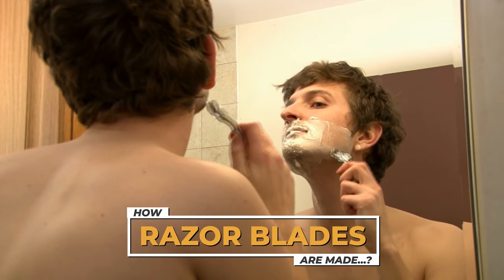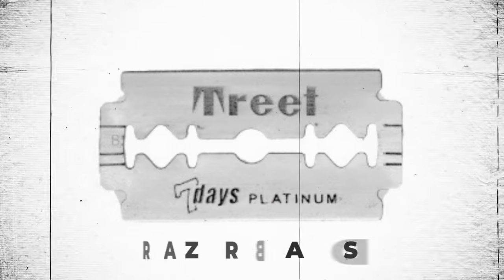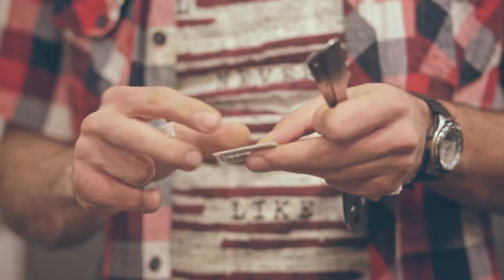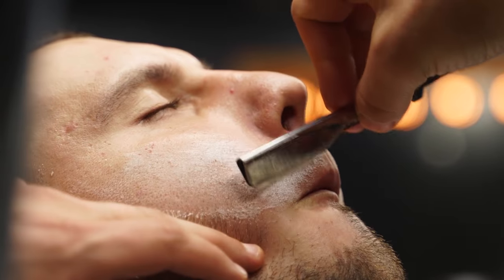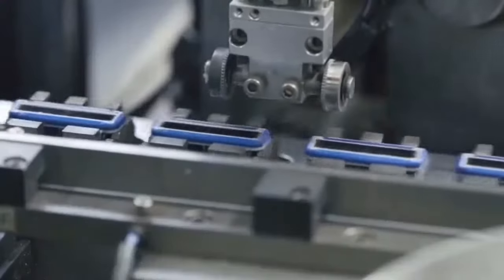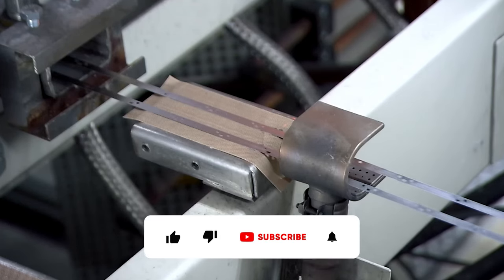Today we start on an exploration into the realm of an unsung hero of our daily lives: the razor blade. These compact yet potent tools tread a fine line between danger and utility. When wielded with knowledge and care, they transform into indispensable allies in our grooming rituals, highlighting the delicate balance of form and function they encapsulate.